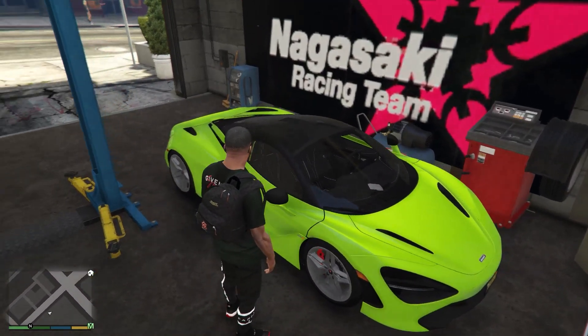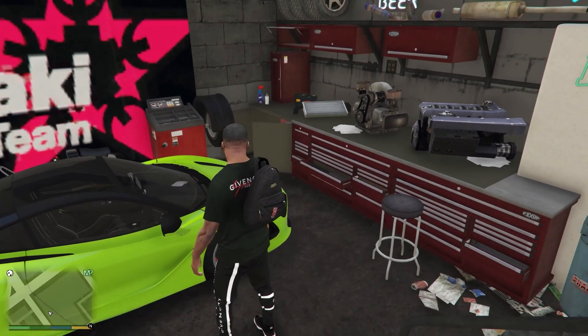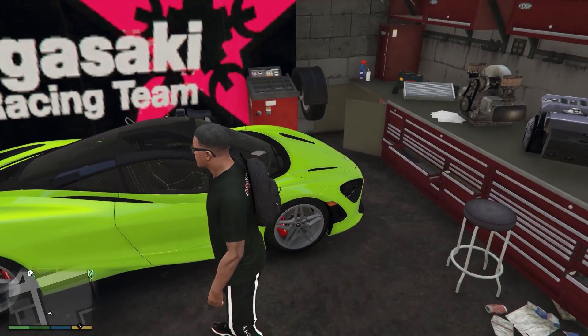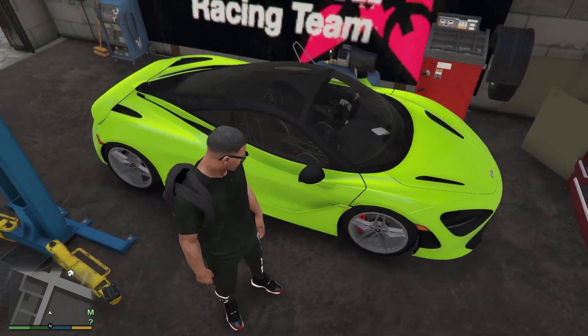One other thing I forgot to look at was the interior. Is that like white pin striping on the seats? Okay, I should have done the neon green pin striping. Anyway, we're here to check out the garage.